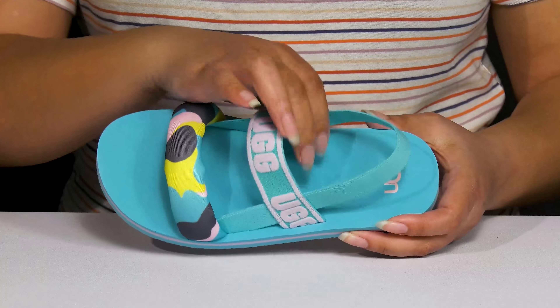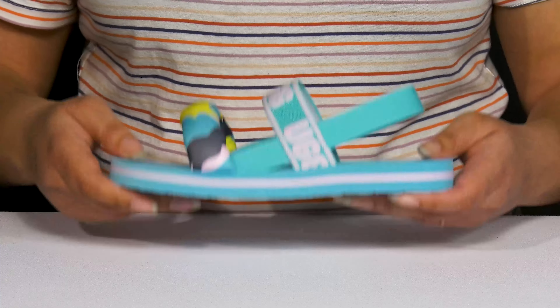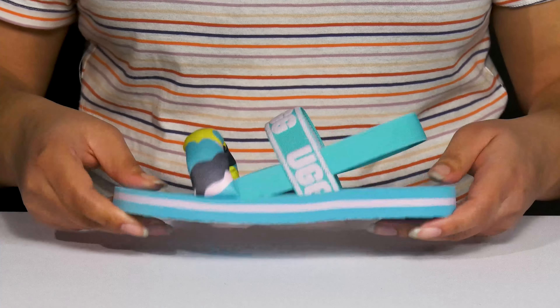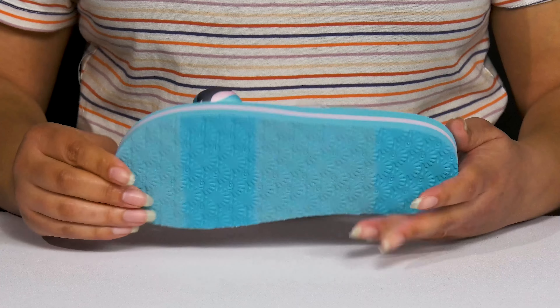Inside, there is a textile lining with a lightly cushioned footbed to keep them comfortable all day. They're lightweight with a sturdy and durable build that's made to last, and they have a striping detail for added flair. It's all on top of a durable EVA outsole that is textured to give them the best grip.